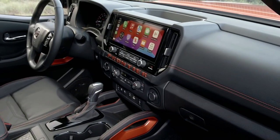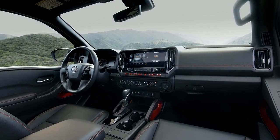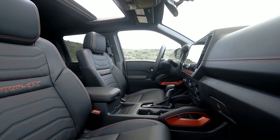The 2025 Frontier continues to be powered by the same 3.8-liter V6, producing 310 horsepower and 281 pounds-feet of torque. The engine still hooks up to a 9-speed automatic transmission.